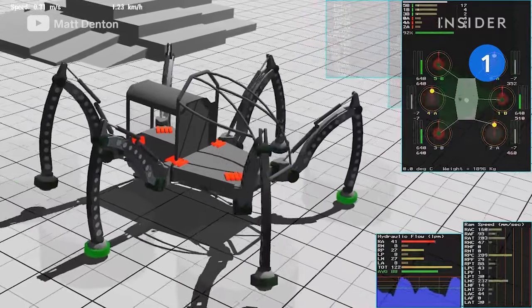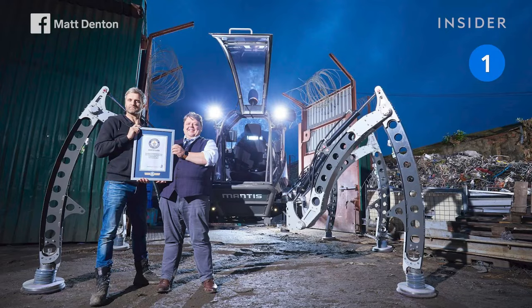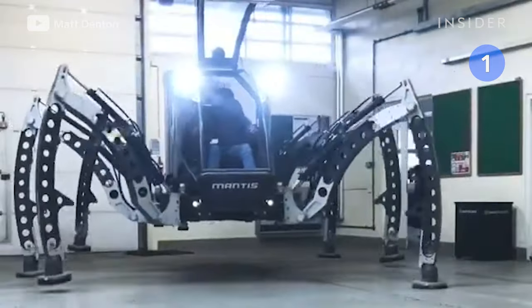In November of 2017, the Mantis was awarded the Guinness World Record certificate for the largest rideable hexapod robot.